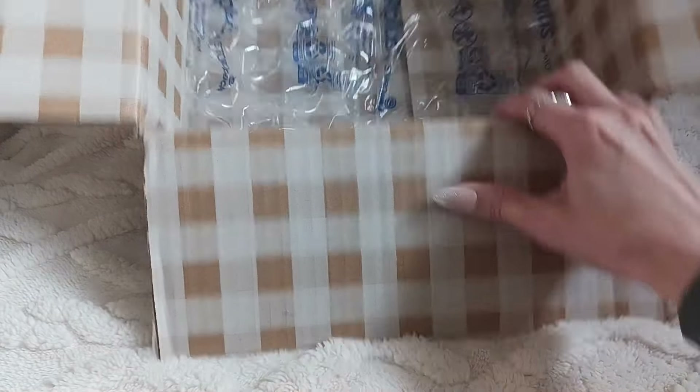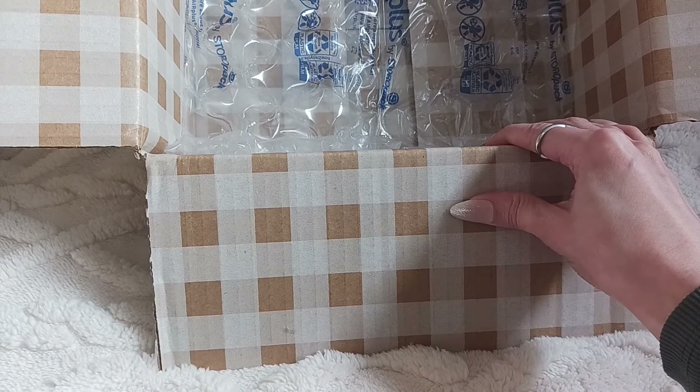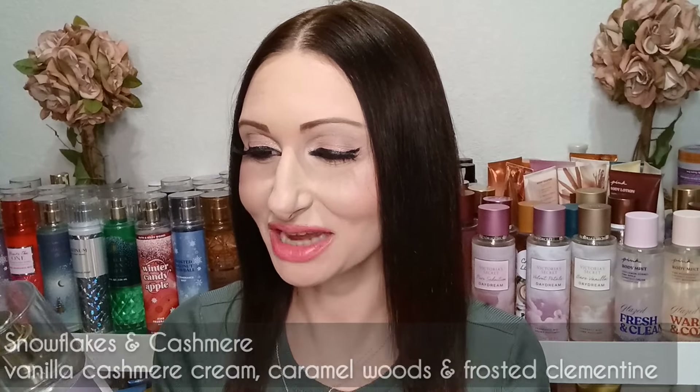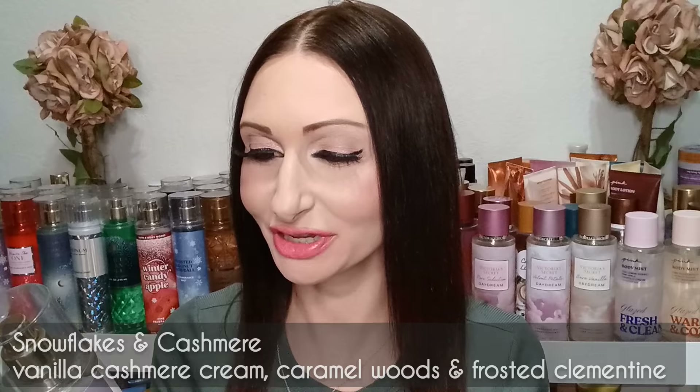There's nothing left in the box, so I'm going to get situated and sit back down in front of the camera to give you guys some first impressions. All right guys, I am back and I have all the items right here. We're going to go through them — it's pretty much just the Perfect in Pink scent, plus the Snowflakes and Cashmere. Let's smell the Snowflakes and Cashmere one first.